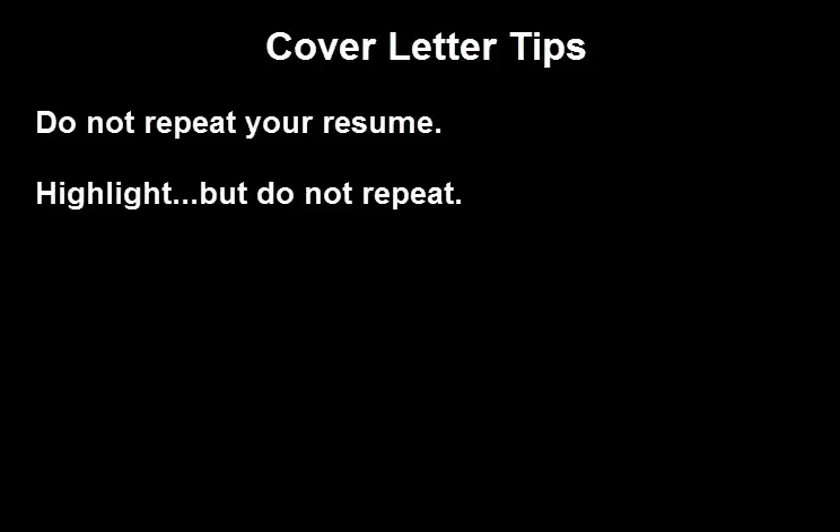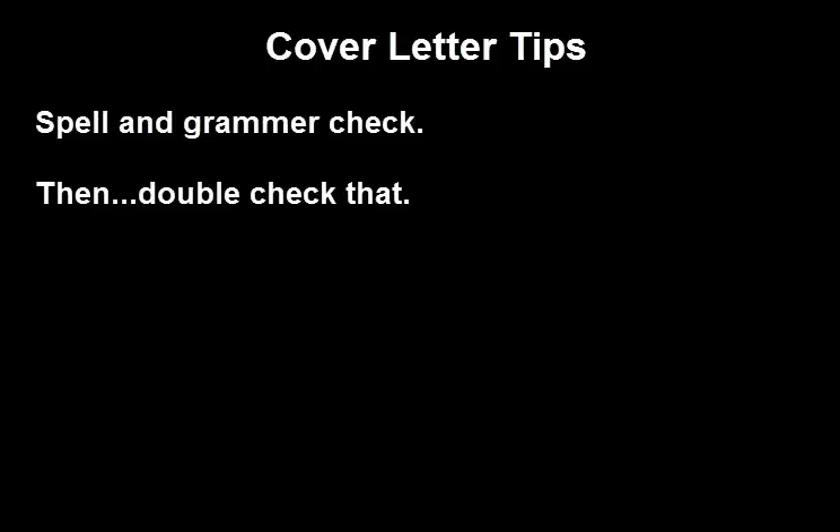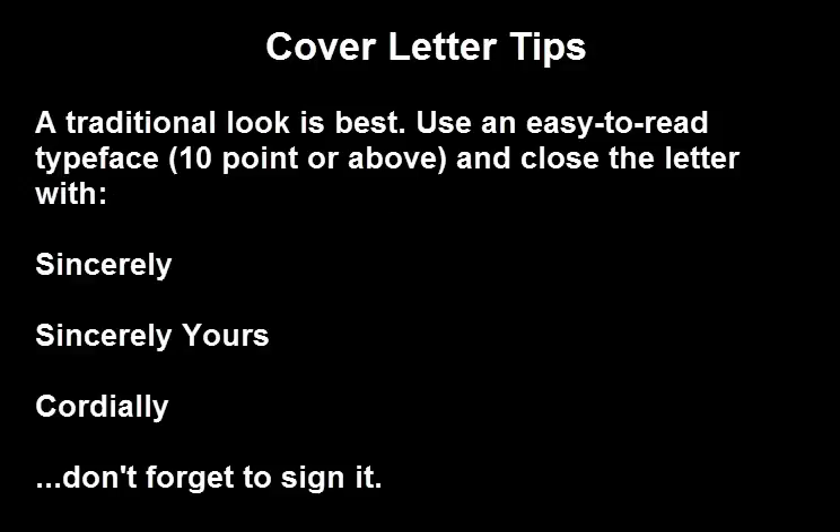Do not repeat your resume — highlight, but don't repeat. Be sure to use spell check and grammar check. A traditional look is best. Use an easy to read typeface, ten point or above, and close the letter with 'Sincerely,' 'Sincerely Yours,' or 'Cordially,' and don't forget to sign it.